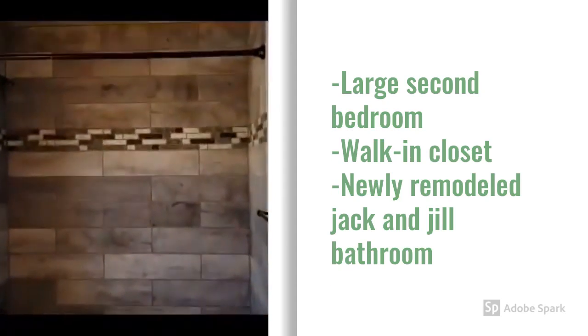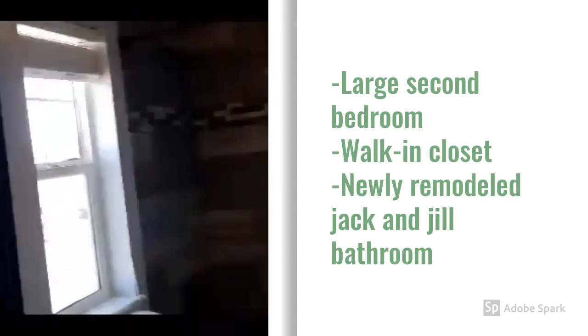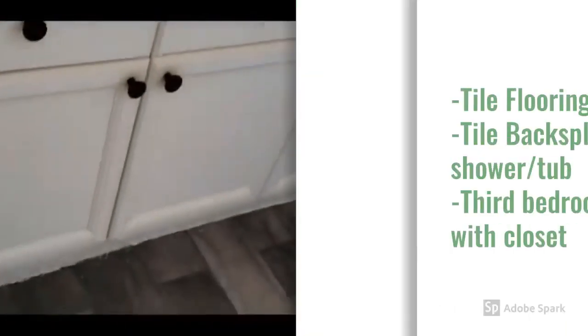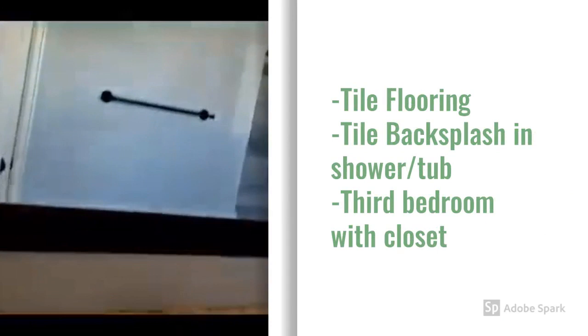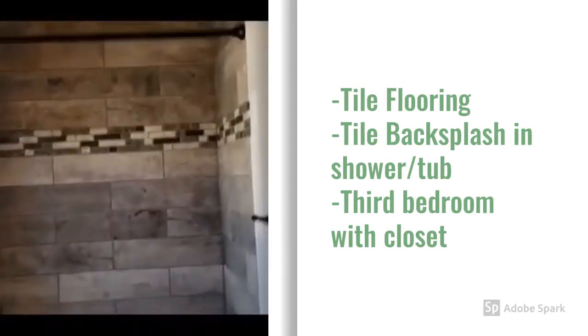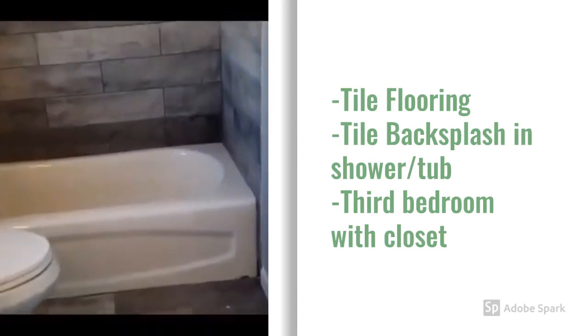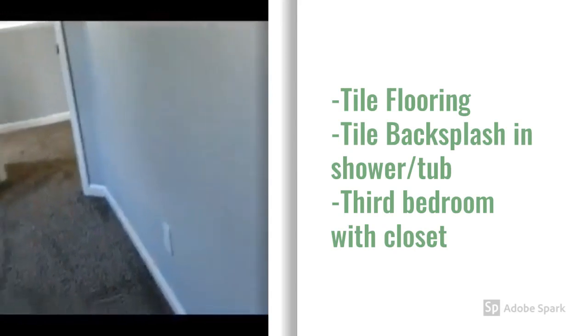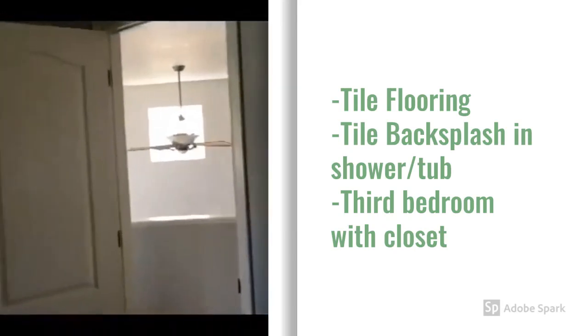Newly remodeled, again with tile flooring and tile backsplash. Walk-in closet and the third bedroom.